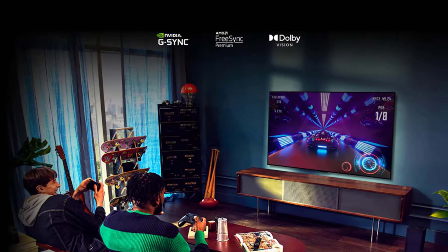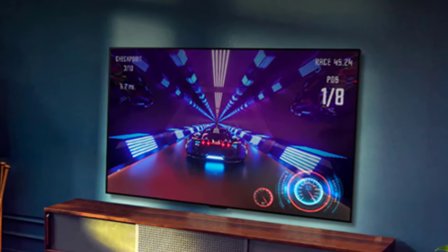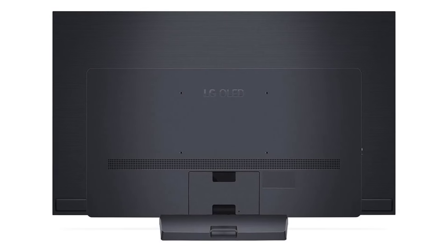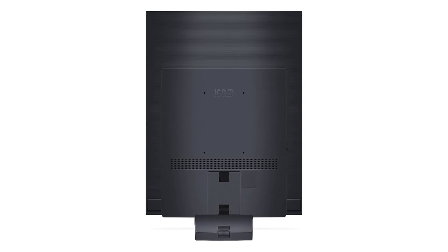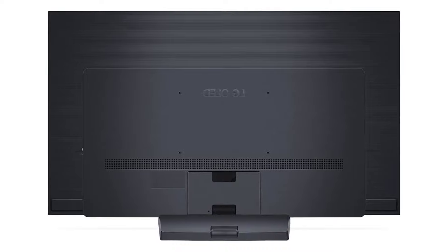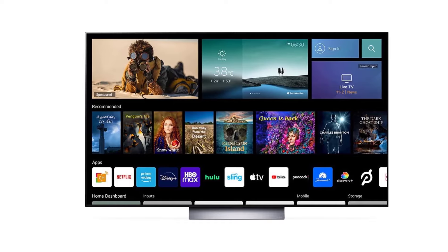Number 2: the LG C2 Series 55-Inch Class OLED Evo Smart TV. This smart TV features a brilliant OLED display and a 120Hz refresh rate. It also uses AI technology to detect changes in scenes and genres, adjusting the display accordingly. This LG TV upgrades your home cinema experience with Cinema HDR, Dolby Vision IQ, and Dolby Atmos. It includes built-in access to Netflix.